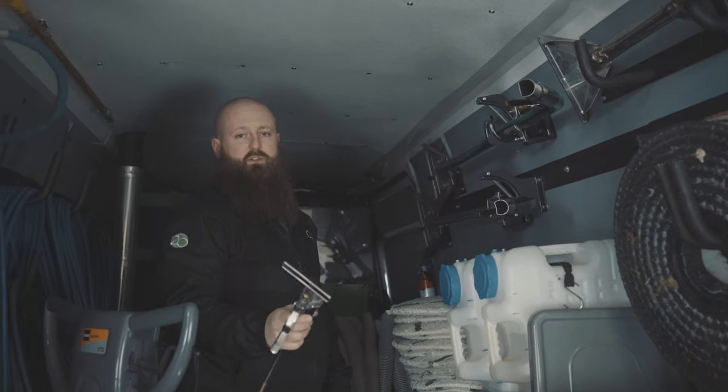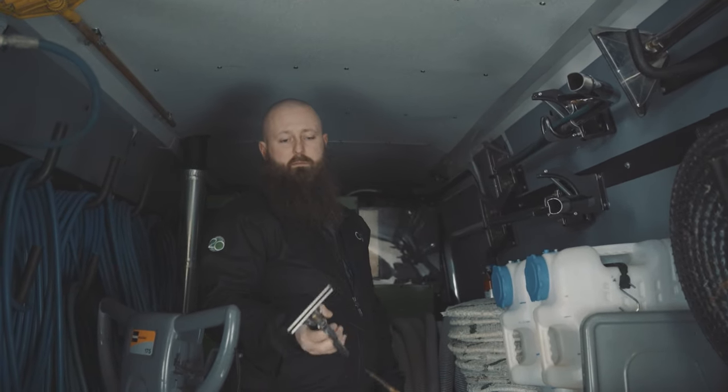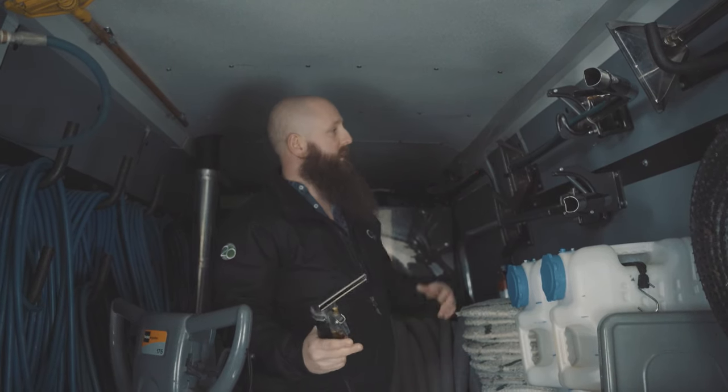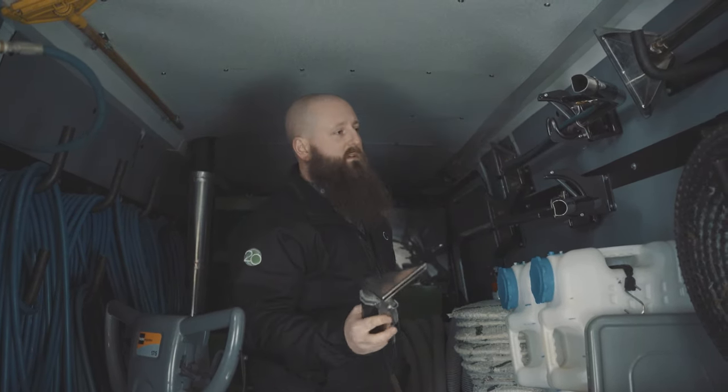This tool is an upholstery tool used for cleaning all upholstery — one-seat sofas, couches, anything like that. Just a handheld. Essentially does the same as the wands.